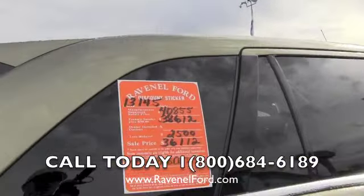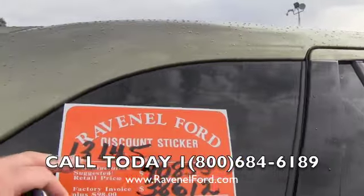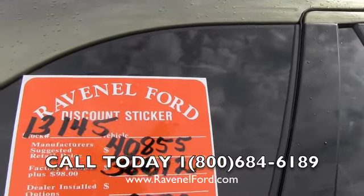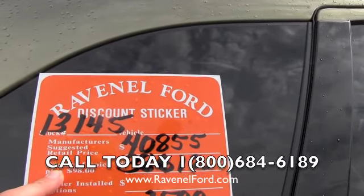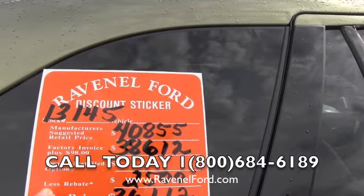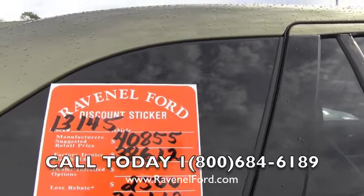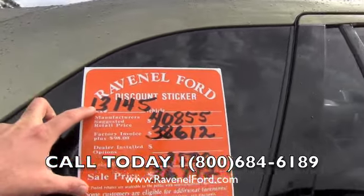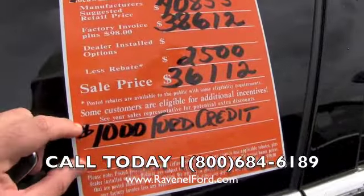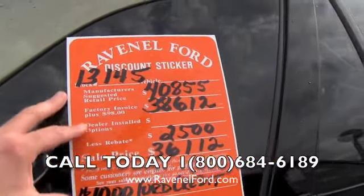Let's go ahead and take a look at the window sticker here, folks. Here's the stock number: 13145. Manufacturer suggested retail is $40,855. $98 over factory invoice is what we do at Ravenel Ford — that is $38,612 — and less the current incentive or rebate of $2,500, that puts your sale price at $36,112. If you want to finance with Ford Motor Credit, you can actually save another $1,000, so that's a really big savings there for you.